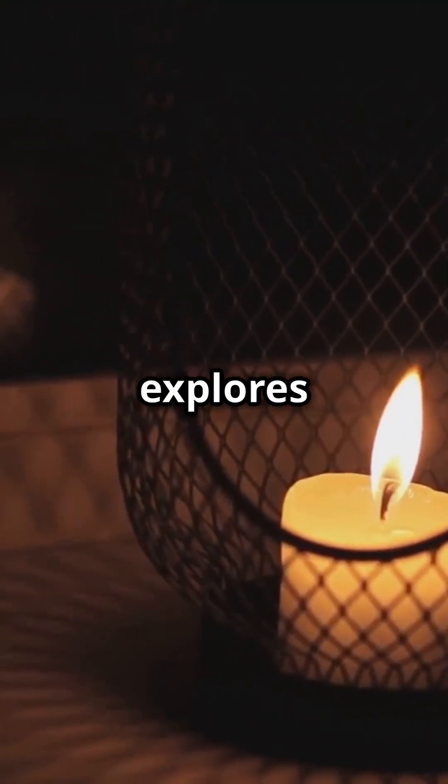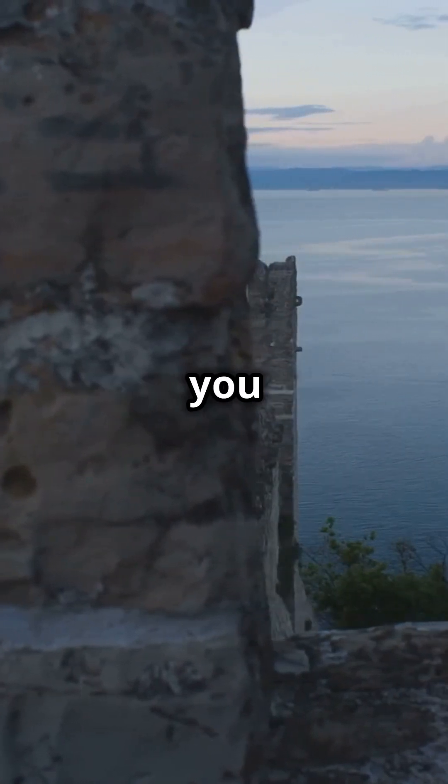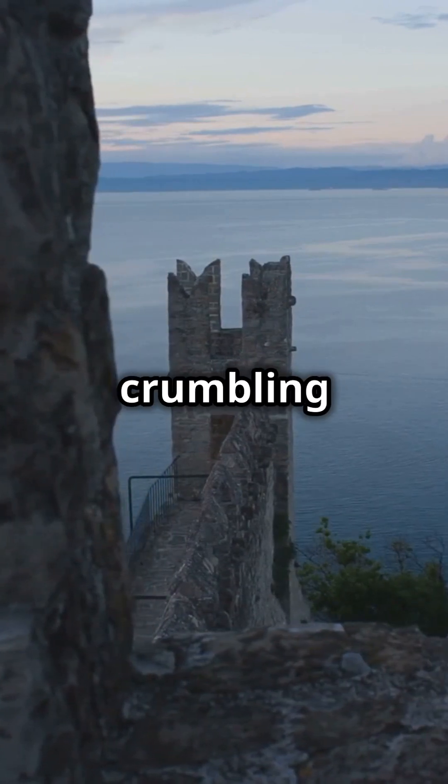Through eloquent prose, Ondaatje explores themes of identity, loss, and the irreparable impact of war. Each page bursts with poetic imagery that transports you right into the heart of their secluded Italian villa, surrounded by the echoes of a crumbling world.